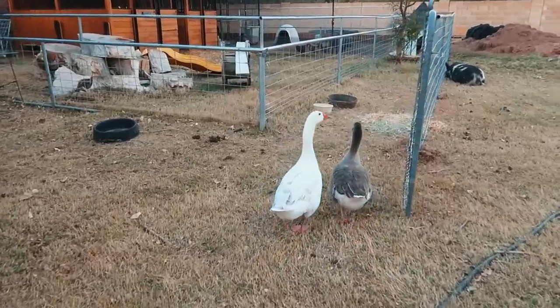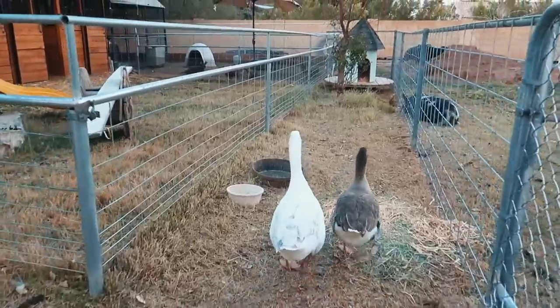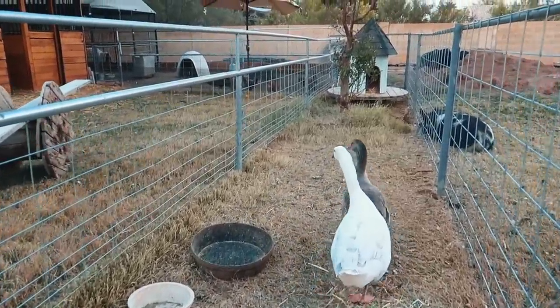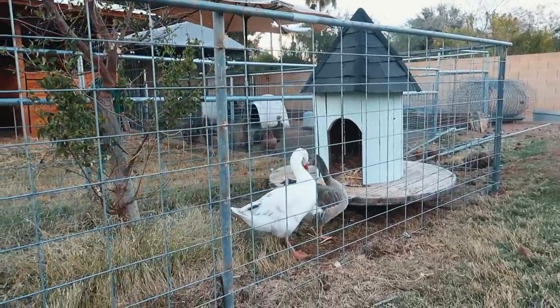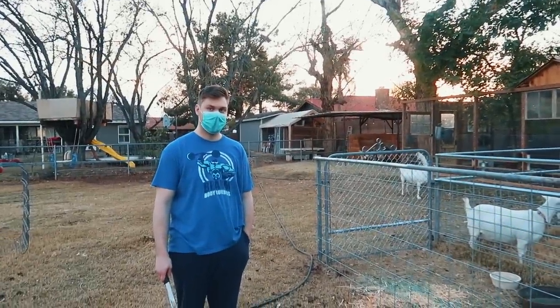The geese went right in and they like it already! Even Ethan seems to approve.